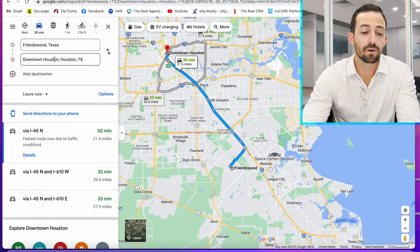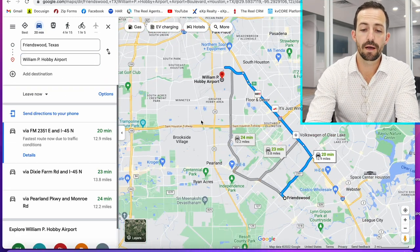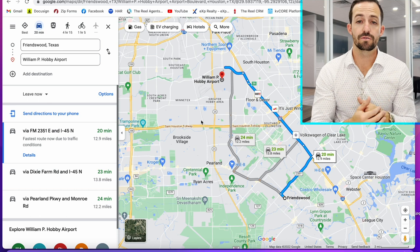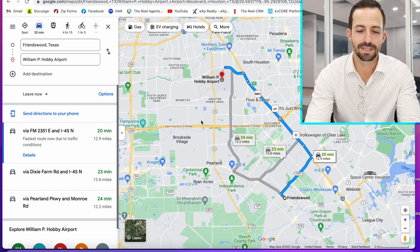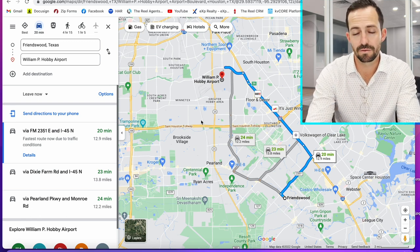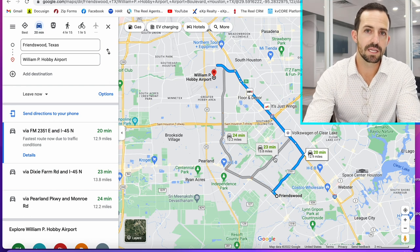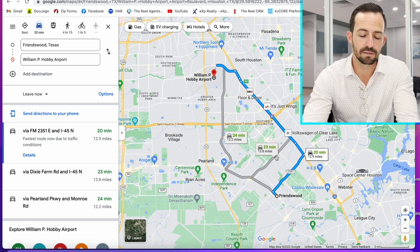Friendswood is also a great option if you're looking to fly in and out of Hobby Airport, which is only 20 minutes away. It's an international airport and the hub for Southwest Airlines. I prefer flying out of Hobby — it's the smaller of the two airports and just the better airport in my opinion. Intercontinental just has too much going on. So if you're going to be traveling a lot and you want to live on the south side of Houston, Friendswood is a great location for that.